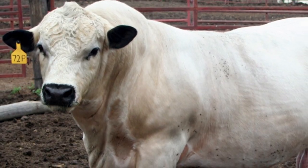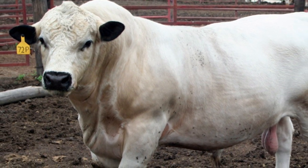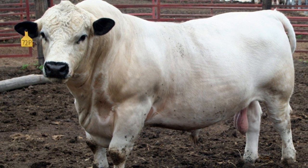Mature cows weigh from 1,000 to 1,500 pounds, and mature bulls weigh from 1,800 to 2,300 pounds.